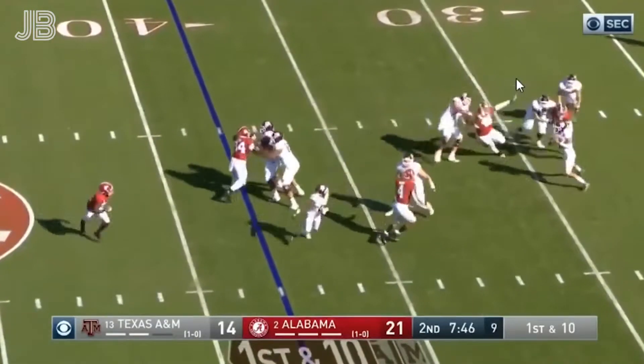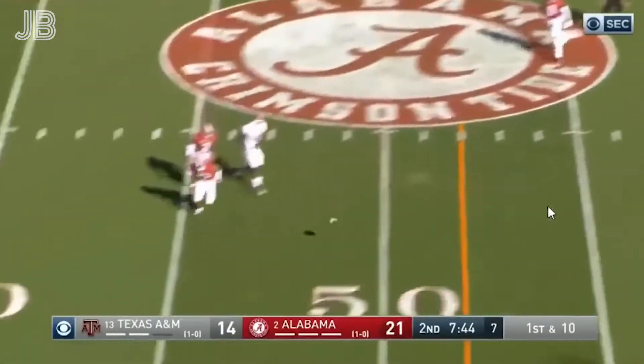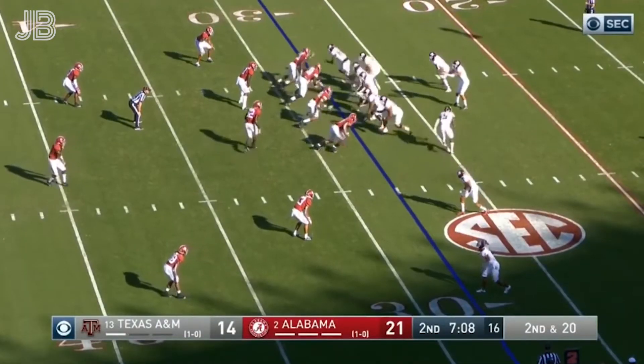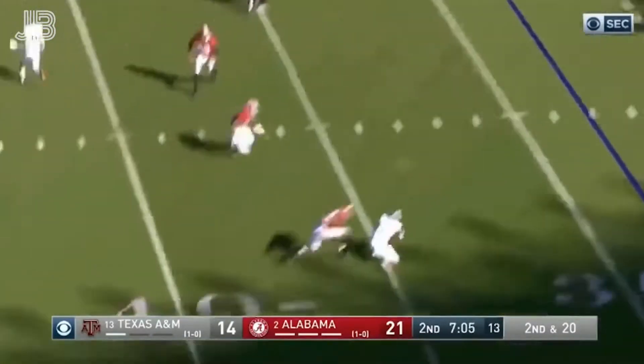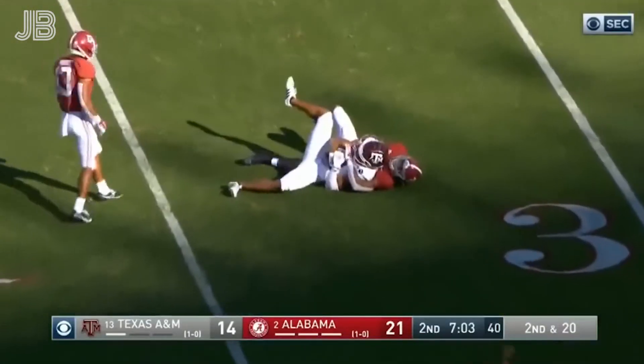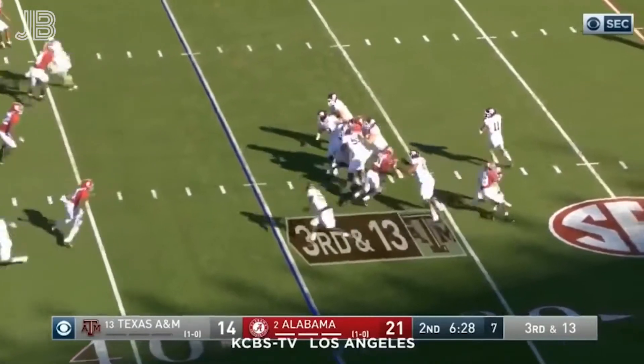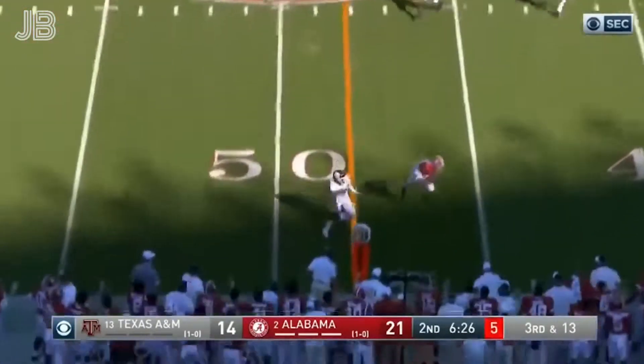Here's a play fake. Mond getting heat to the back side, throws on the run — a wobbler, incomplete. Second and long. All three receivers to the left, but they bring one back in motion. They throw short to the 35. This quarterback without blitzing — they're going to come with a three-man rush.